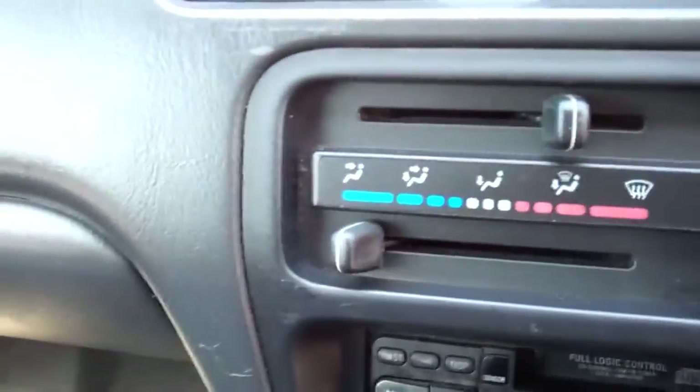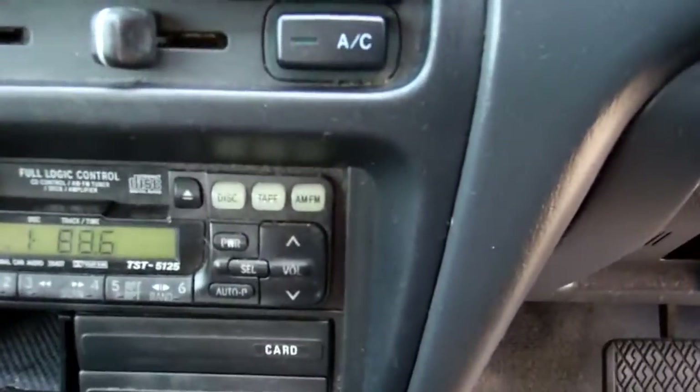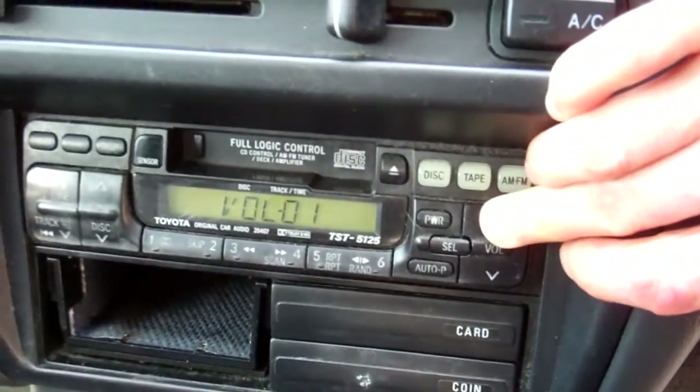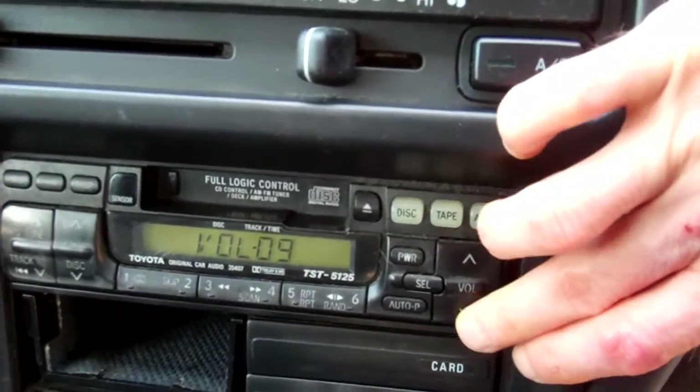It's currently travelled 246,000 kilometres. There's all your lighting. Over here we have air conditioning controls — cold and working. Down here looks like the factory sound system, a tape radio player. Working.